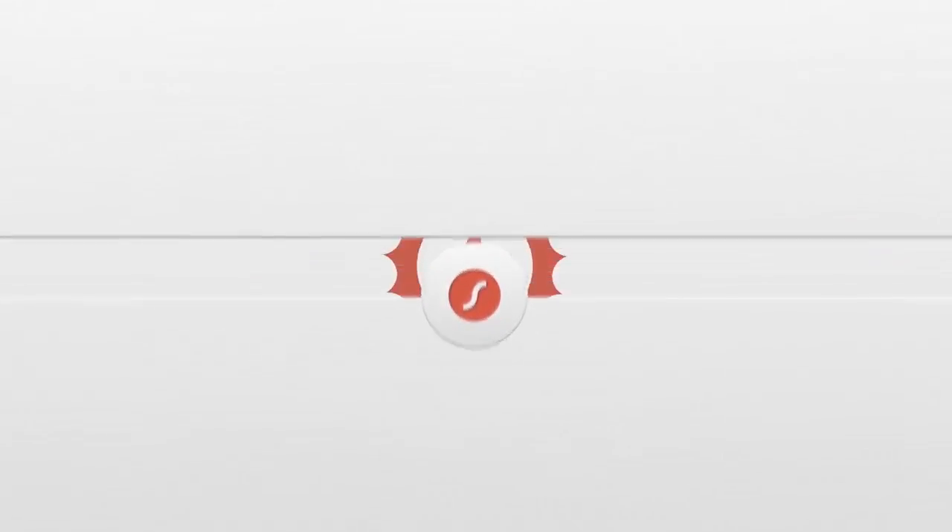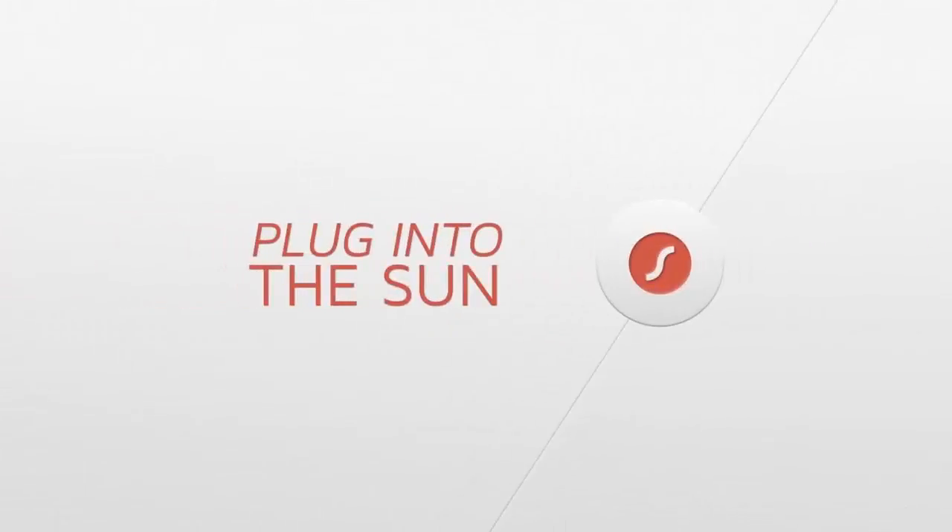What if you could get off the grid and plug into the Sun? With Helios by SolPro, now you can. Solar power for mobile devices just got real.